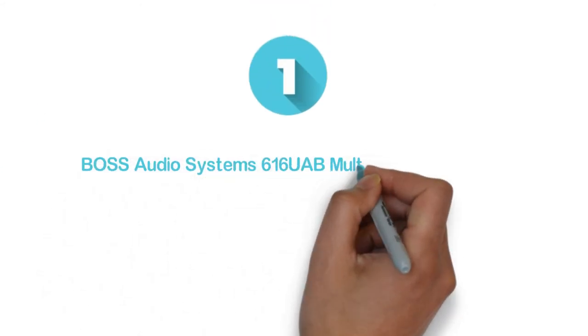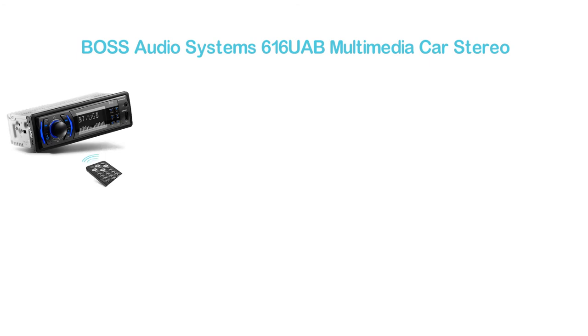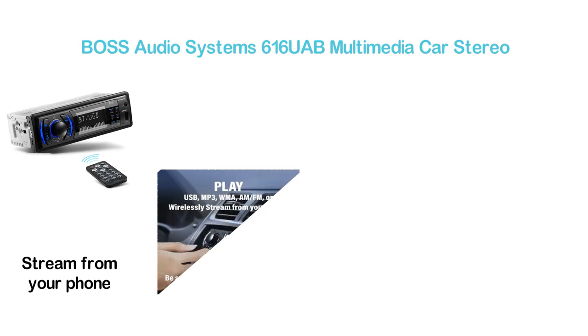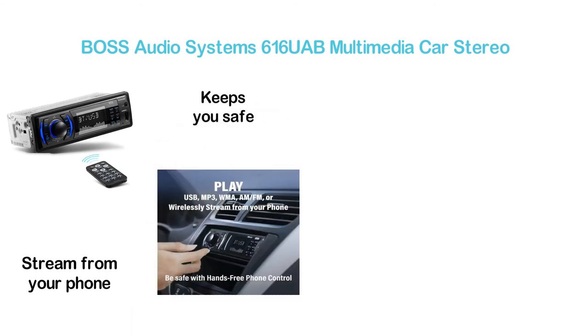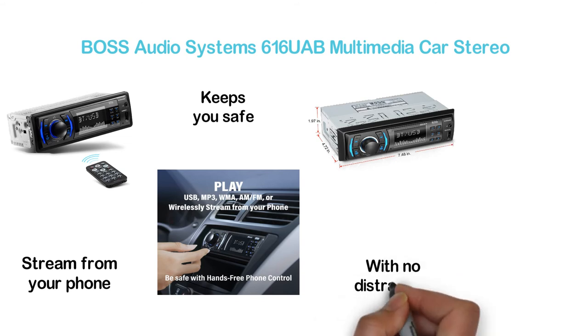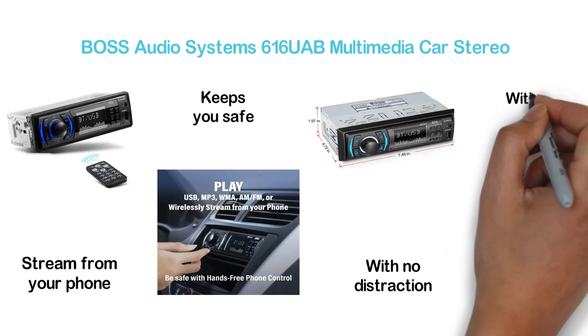The top one in our list, BOSS Audio Systems 616UAB Multimedia Car Stereo. It can play different music formats from USB — MP3, WMA, AM, FM — or wirelessly stream from your phone. It offers hands-free phone control and keeps you safe, so you can easily make and answer phone calls without distraction. You can also play music through Bluetooth devices as well as with a USB port.